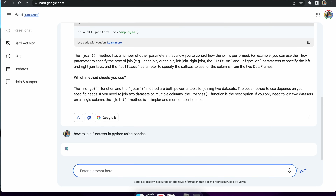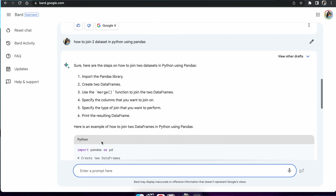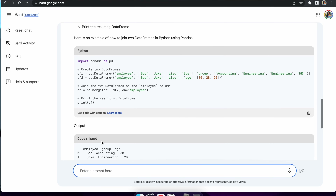Now that we have defined the framework and built our project portfolio, the next thing you can do is have it explain specific concepts to you. Let's say you want to join two datasets in Python. Here I would actually try Bard for this example, and it will give me a coding snippet that I can use and customize further.